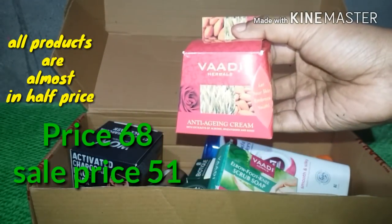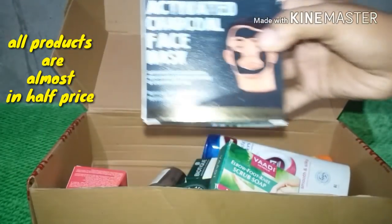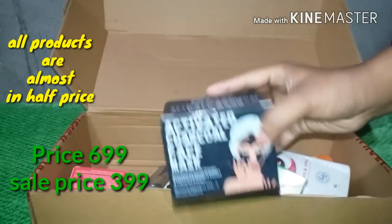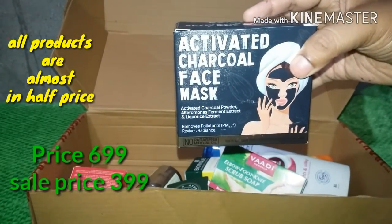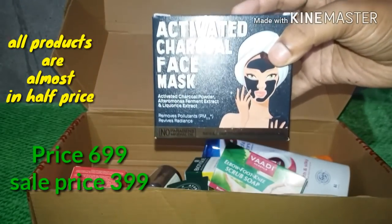Next, this is Marjoram Anti-Aging Cream. After that, this is the Activated Charcoal Face Mask. I have been looking for this for a few days and have seen a lot of people using it. This is very important for skin care.